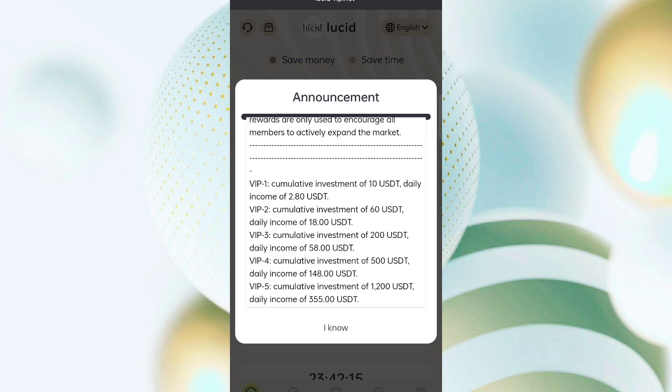In VIP 1, you deposit 10 USDT with a daily withdrawal of 2.8 USDT in commissions. In VIP 2, you deposit 60 USDT with a daily withdrawal of 18 USDT in commissions. VIP 3 is 200 USDT with 58 USDT daily, and VIP 4 is 500 USDT with approximately 148 USDT daily. The higher the amount, the higher the commissions — daily income is approximately 28 percent.